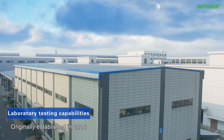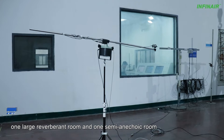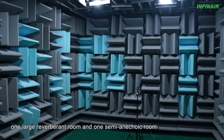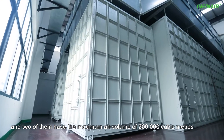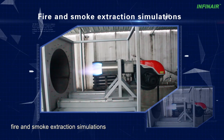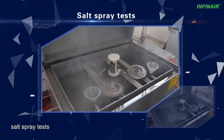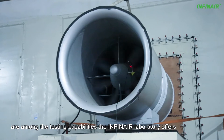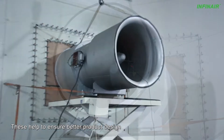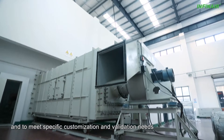Originally established in 2006, the Infanaire laboratory has now 4 chambers, 1 large reverberation room, and 1 semi-anechoic room. The 4 chambers vary in size, and 2 of them have a maximum air volume of 200,000 cubic meters. High and low temperature tests, fire and smoke extraction simulations, over-speed tests, rain spray tests, salt spray tests, and precision tour tests are among the testing capabilities the Infanaire laboratory offers. These help to ensure better product design and to meet specific customization and validation needs.